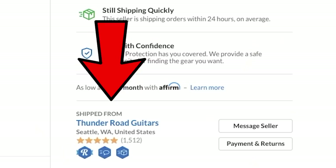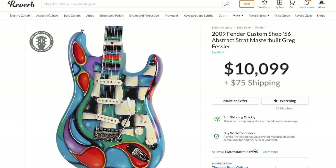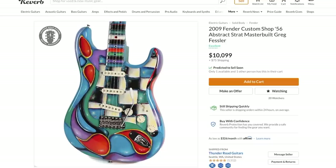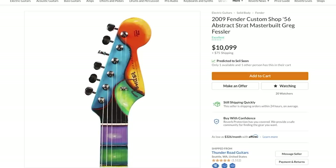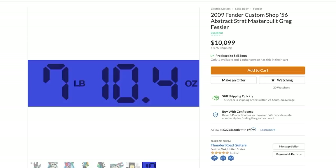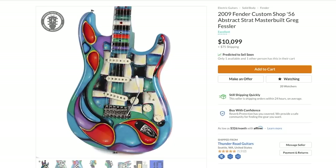So you either hate it or you love this thing — but how much is it? It's for sale by Thunder Road Guitars in Seattle, Washington, and they're asking $10,099 plus $75 shipping. When it comes to art guitars on the used market, it's worth as much as somebody's going to pay. I was hoping to maybe get it around six or seven thousand, but I think someone with the disposable income who falls in love with it will pay ten grand — I don't think that's too much to ask. It weighs seven pounds 10.4 ounces.